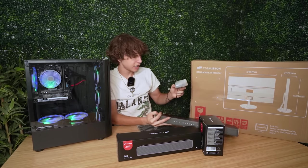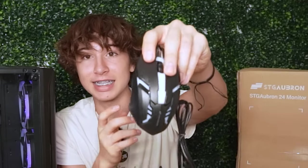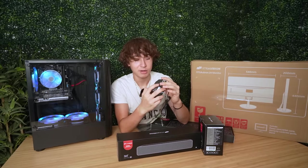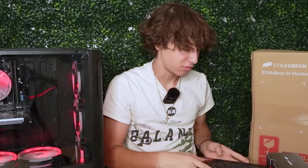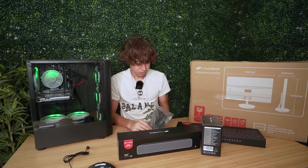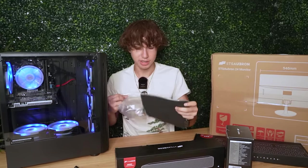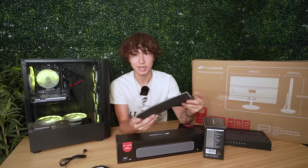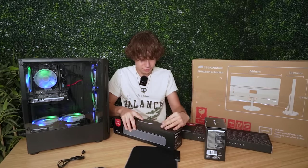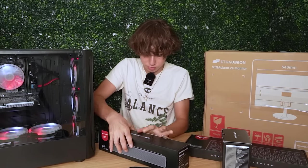They gave an insane amount of peripherals. Let's check out the mouse first — this thing is tiny and it doesn't even have side mouse buttons. Definitely not a good mouse at all. The mouse pad is here too. I wouldn't really consider these free peripherals because they're kind of all included in the price — these peripherals together probably cost like $20 to $30 max.